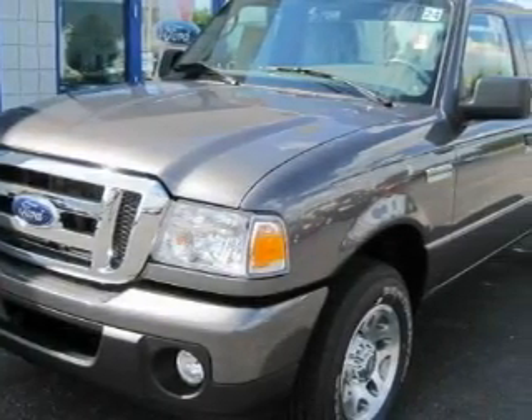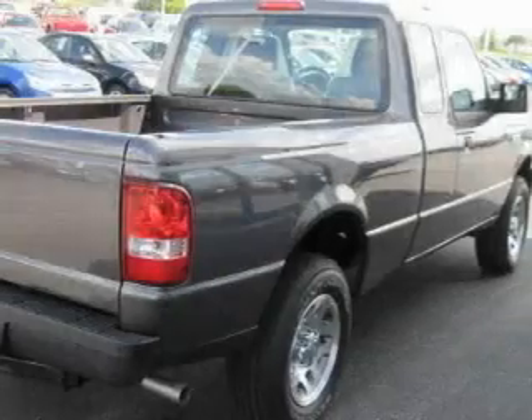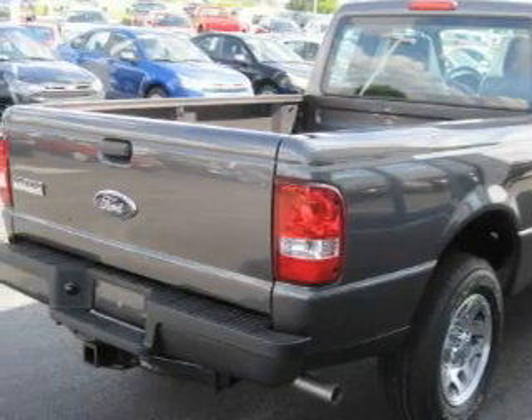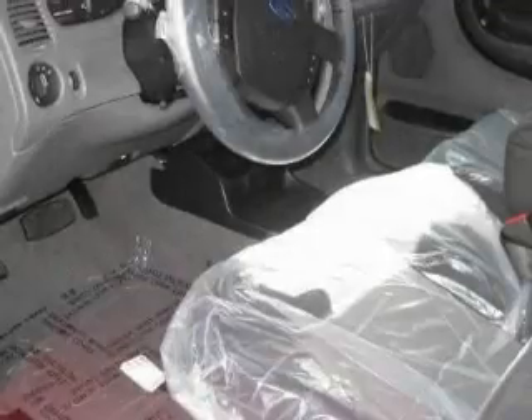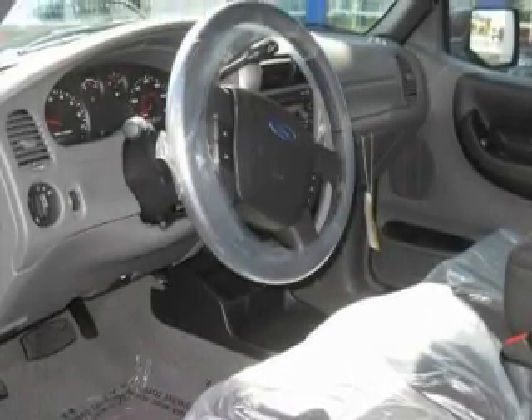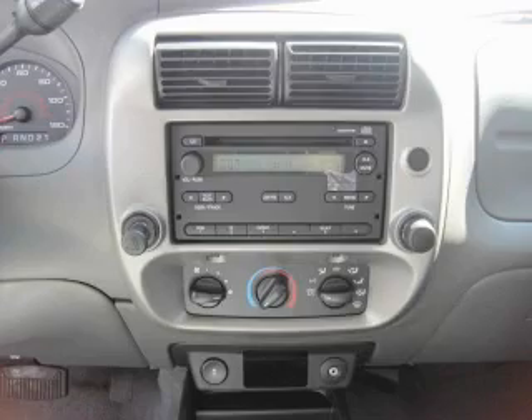It has a 2.3 liter 4-cylinder engine and an automatic transmission. Its top features include a leather-wrapped steering wheel with audio and stereo wheel controls, cruise control, keyless entry, commercial-free satellite radio, traction control and stability control systems, and an anti-lock braking system. It's easy to see why this automobile is an excellent choice.